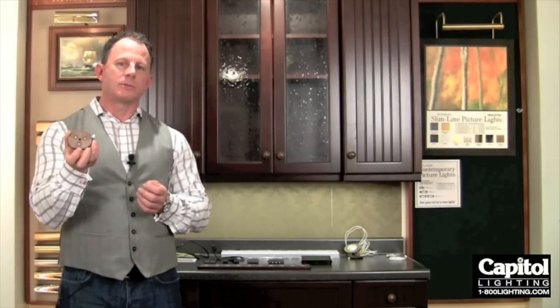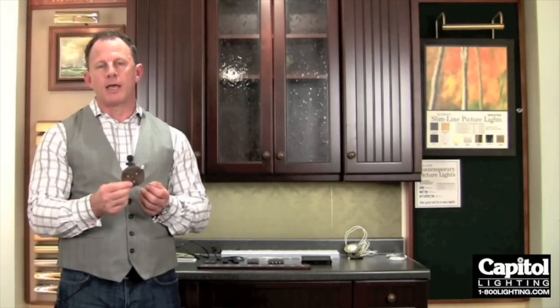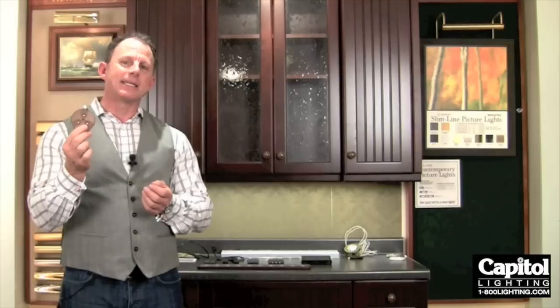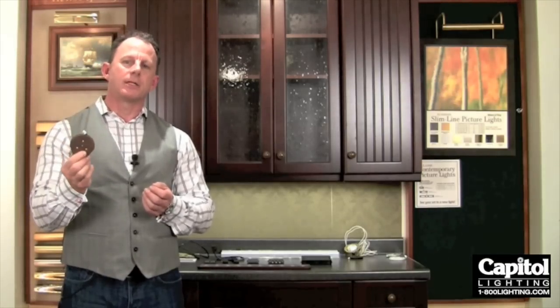Also, a fixture like this generates virtually no heat. If you compared this to the same equivalent light output of an incandescent light bulb — this would be roughly a 25-watt bulb, which I couldn't hold in my hand when it was on. This you actually can. So you experience a lot of savings in the fact that you're not having to change light bulbs. It has an extremely long life, and it actually uses up to 75% less electricity to operate than an incandescent bulb.